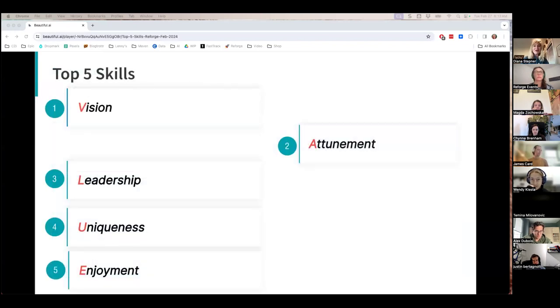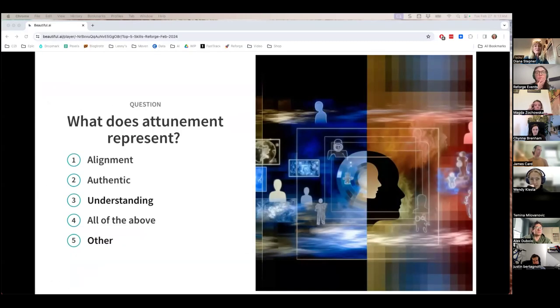Now we're going to jump over to attunement. We've got a poll — what do you think attunement represents? Does it represent alignment, authentic, or understanding? Maybe all of the above or maybe something else. Take your best guess. Looks like all of the above is winning out, and that's good to see.